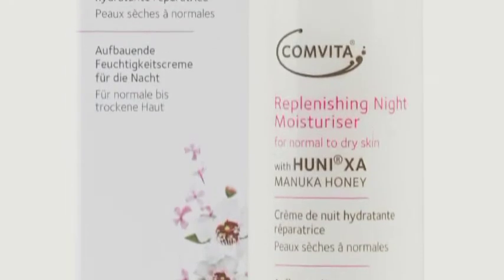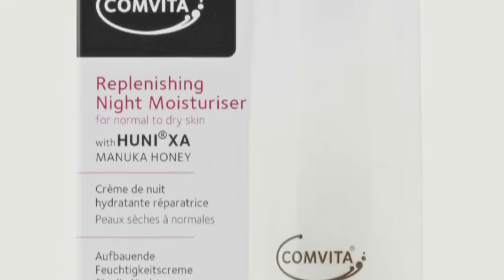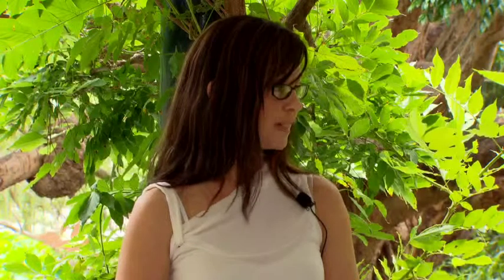The Replenishing Night Moisturiser contains Honey XA. It also contains a macadamia and shea butter combination to intensely hydrate the skin. We've got keratin protein to promote skin firmness and tone, and myrrh extract which helps to plump the skin as well.